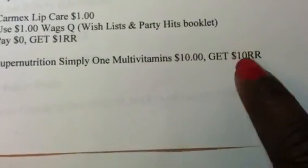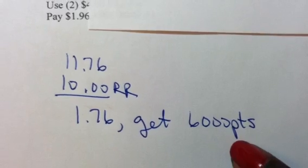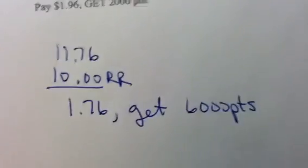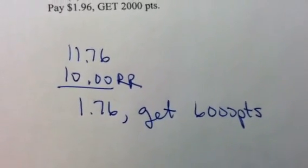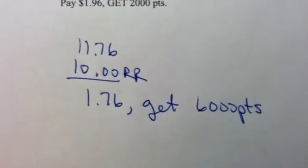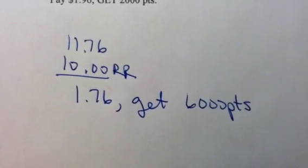If you spend $10 cash right here, you're getting back a $10 register reward. Only to use that $10 register reward on six of the Lumines — you're going to pay $1.76 out of pocket to get back $6. So you're really paying $10 out of pocket to get $6 back. You're paying $10 cash to get back $6 in points — not a good deal.